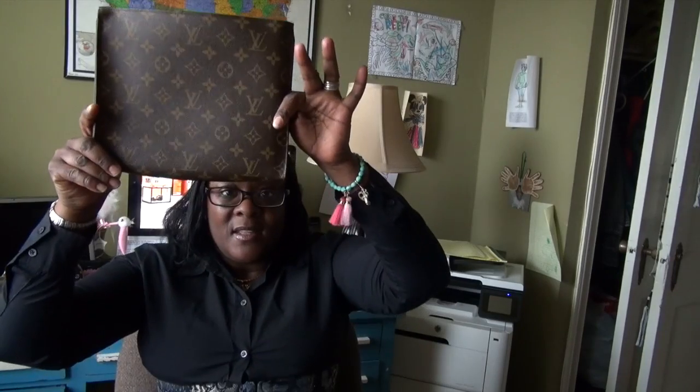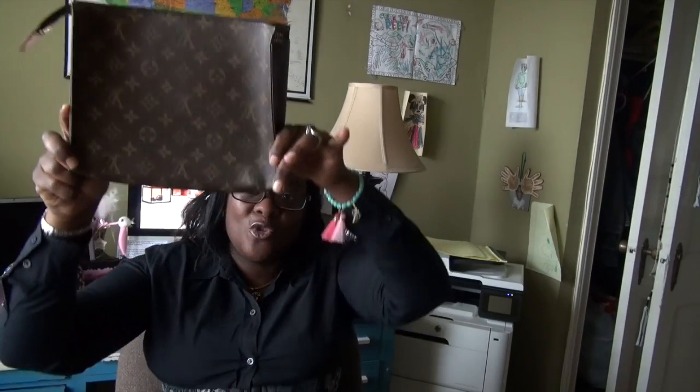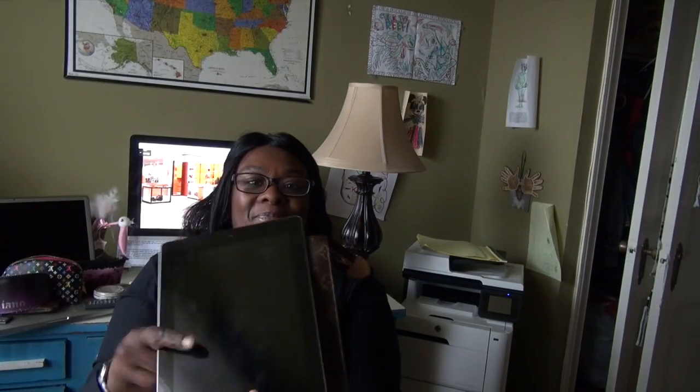I also have — I think it's called the Toiletry 26, though I'm not sure; I'll put the correct name in the description. In here I use it as an iPad case — my iPad fits in perfectly and it's protected. Some people use this as a clutch or a makeup bag, but I use it only as an iPad case, and I absolutely love it for that purpose.